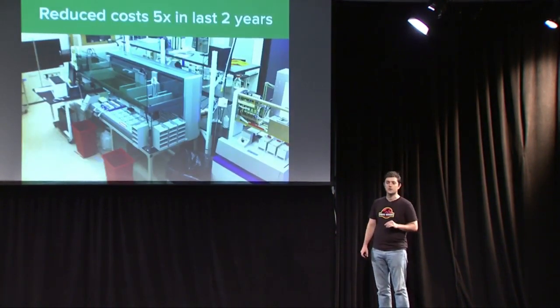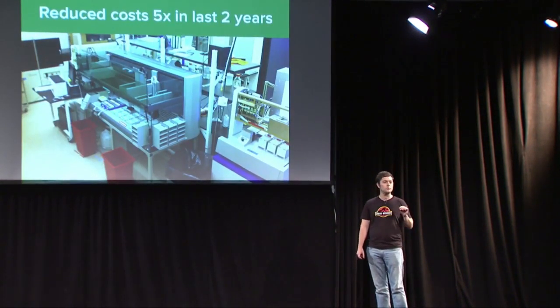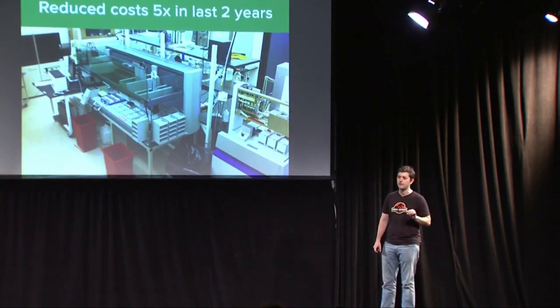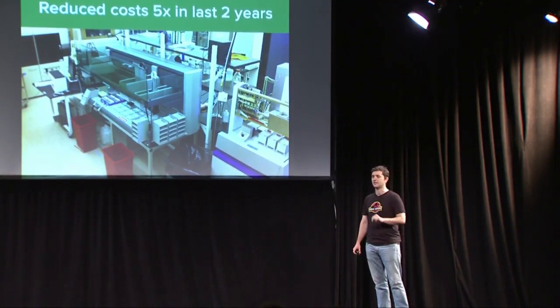This is a picture of one of the rooms in our facility. We use robotic automation and software to reduce the cost of genetic engineering by a factor of 5x in the last two years.